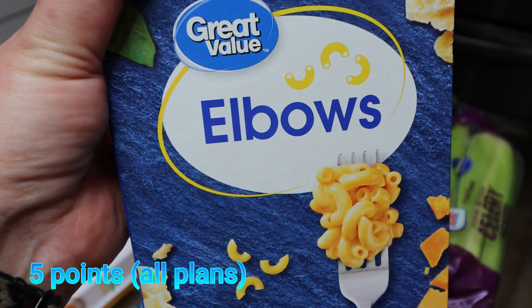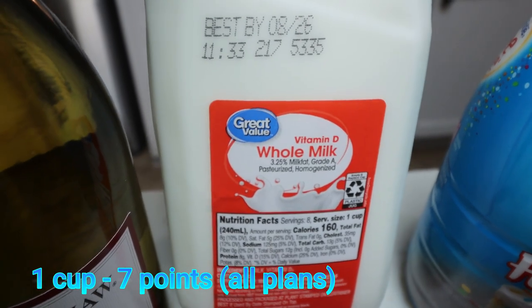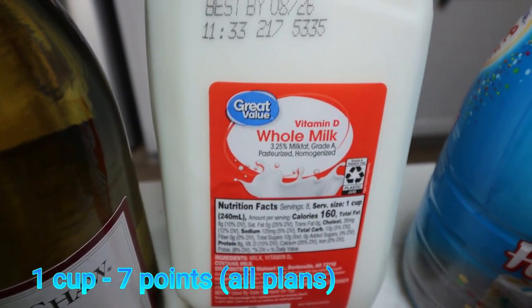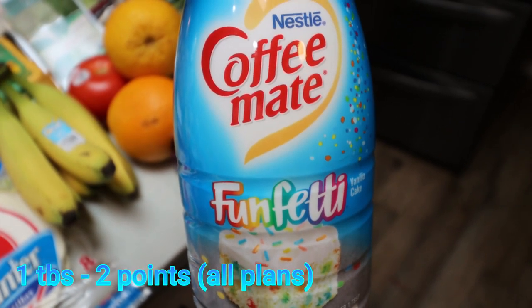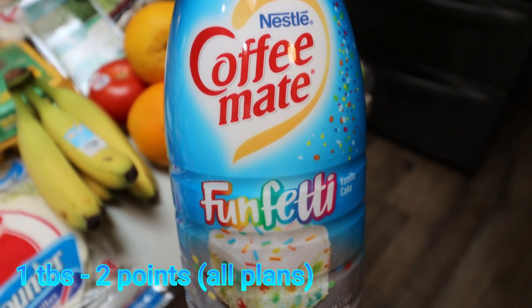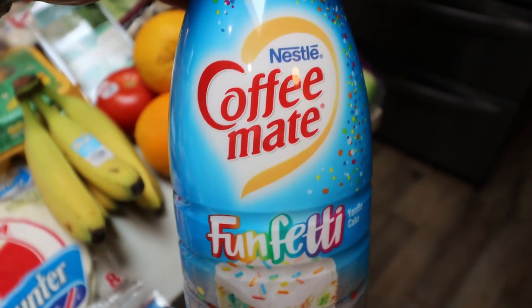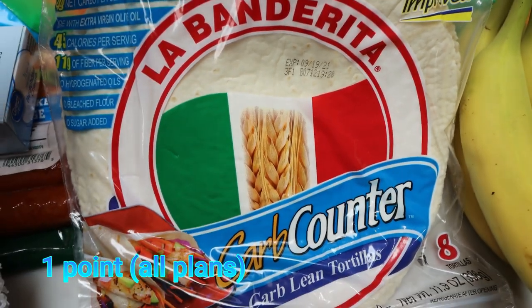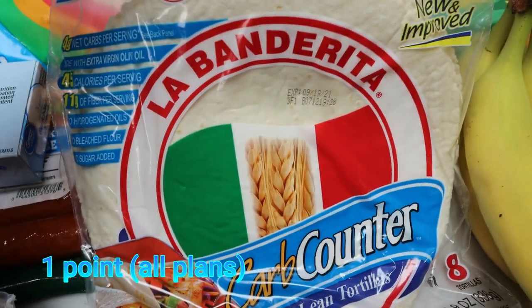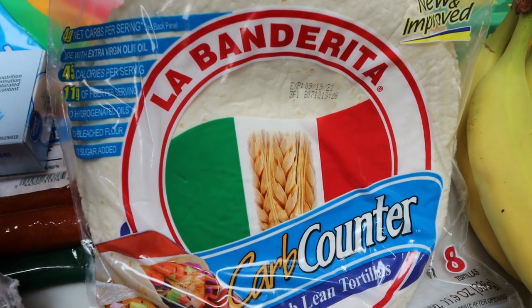Just plain elbow macaroni for Troy's salad. A half-gallon of whole milk for several recipes. A restock of my favorite coffee creamer — the Coffee Mate Funfetti. If you love birthday cake or cake-flavored things, you will love this; it is so good and super sweet, so a little bit goes a long way. My favorite tortillas, the La Banderita carb counter — I'm completely out after my breakfast tacos last week, which were amazing, so I picked up another pack.